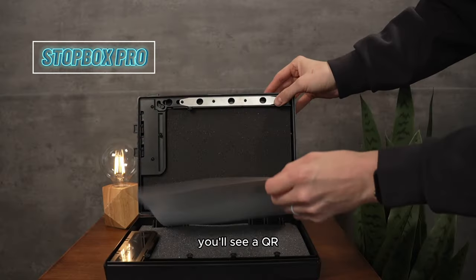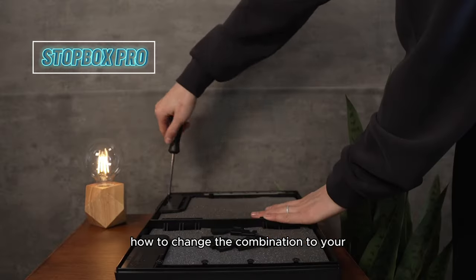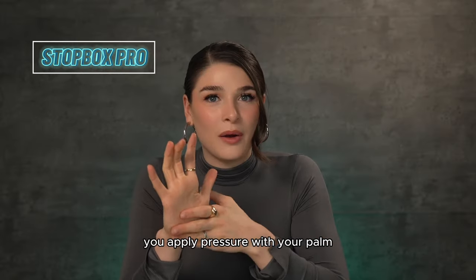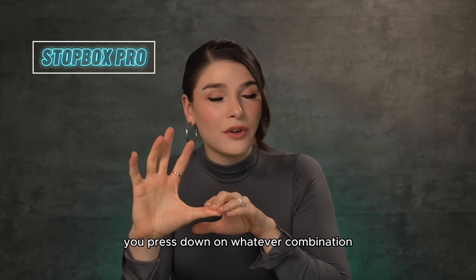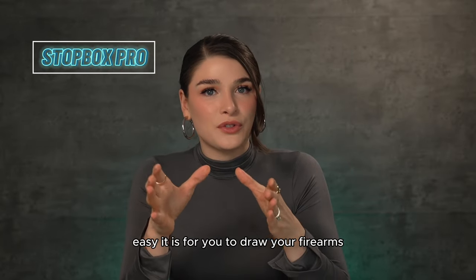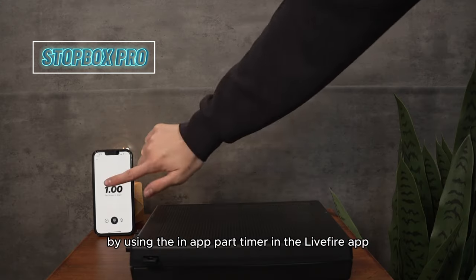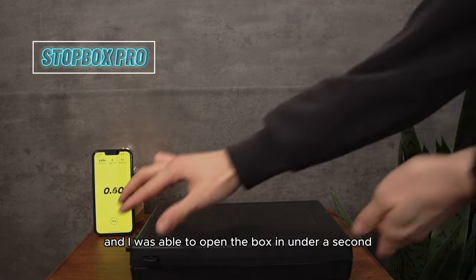Upon opening the box, you'll see a QR code that you can scan, which takes you to a video explaining step-by-step how to change the combination to your unique code. To open the box, you apply pressure with your palm, depress the thumb button, and press down on your combination with the other four fingers. Stop Box advertises how easy it is to draw your firearm, so I put this to the test using the in-app part-timer in the Live Fire app, and I was able to open the box in under a second — after changing it to my unique code.